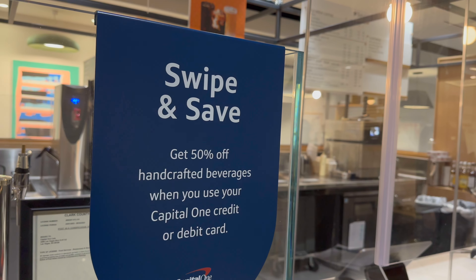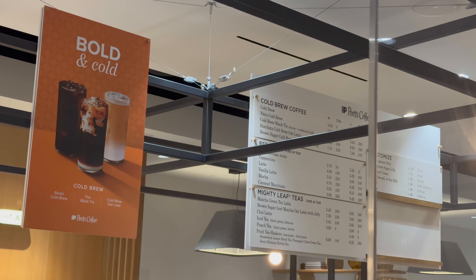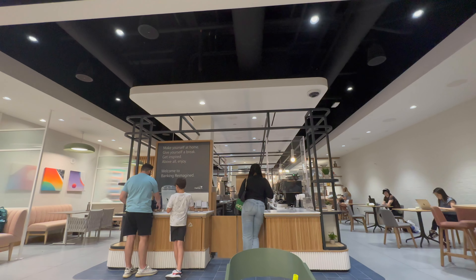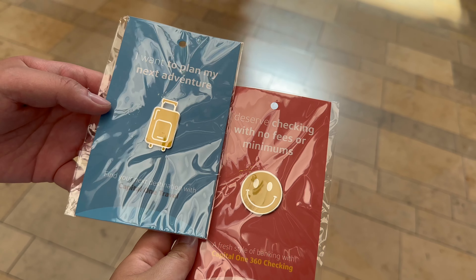We got a watermelon green crush and a brown sugar matcha from Capital One Cafe. If you use your Capital One card to purchase a drink at Capital One Cafe, you get 50% off your order at any location — a pretty cool perk. They also have complimentary souvenirs, so of course we snagged some.